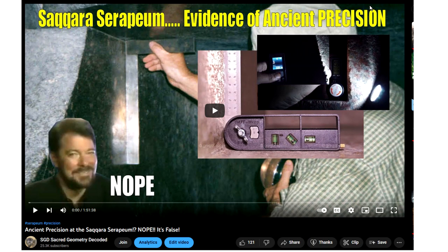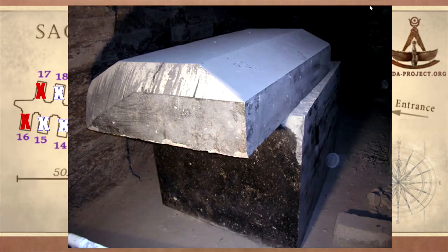SGD — there will be an update link in the description to the Serapeum and Ancient Precision. These are the mainly granite, igneous hard rocks that these boxes are made of. They're one of the foundation stones of Lost Ancient High Technology, Lost Civilization.